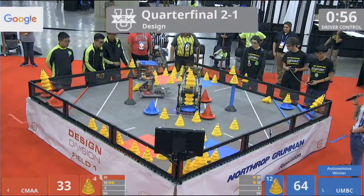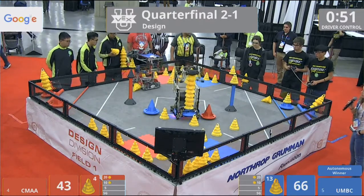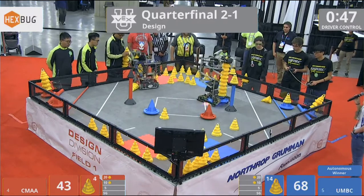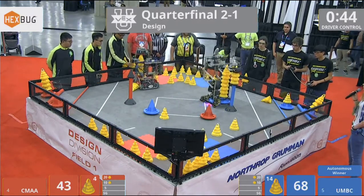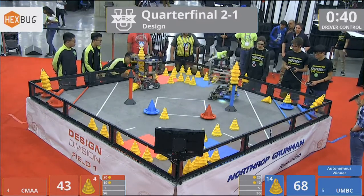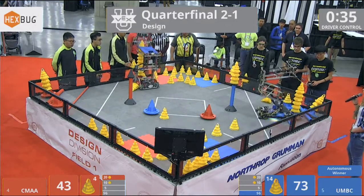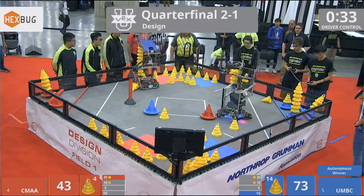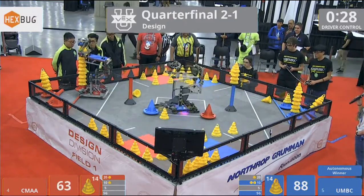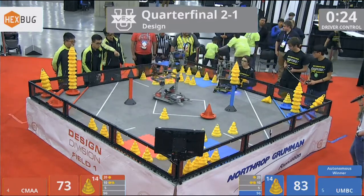UMBC stacking here quickly off the field — looks like they're going to try to clear the field. CMAA moving over to their loader. They already got a second mobile goal into that 10-point zone as well. UMBC over to that stationary goal — so far three cones, four cones on top. CMAA with a large stack of cones from their loader over to the 10-point zone, currently with the highest stack in the 10-point zone.